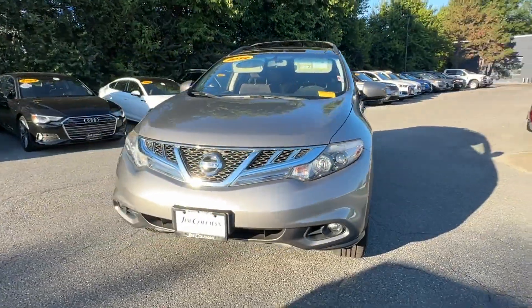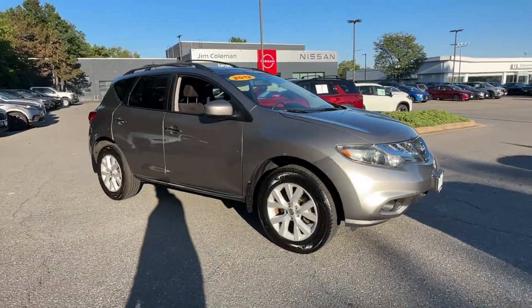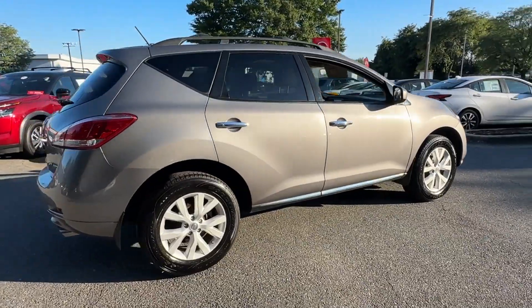2012 Nissan Murano. This SUV offers space as well as power and performance. Fall in love with its many extra features, which include the following.